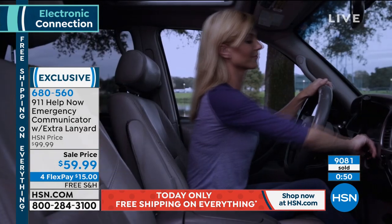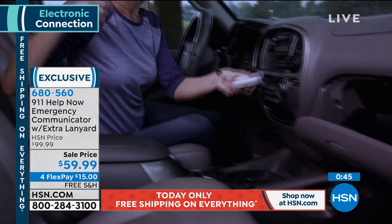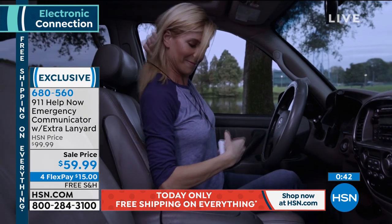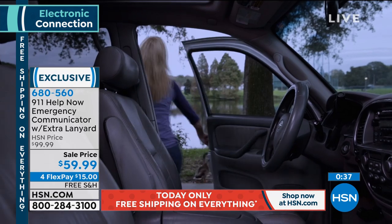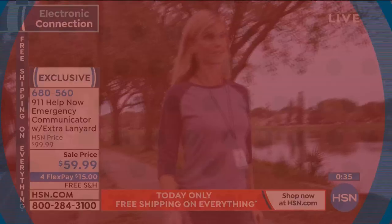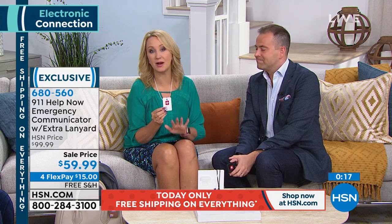Get one for your nightstand, one in the glove box of your car — there's no limit on quantities tonight. The biggest misconception is that it depends on a cell phone or landline. It does not — it's its own thing. Most of these, you have to connect via Bluetooth to a cell phone. Not this one. Some people spend a lot of money on cell phone service just for an emergency phone; callers are actually getting rid of that phone because now they have the 911 Help Now pendant.